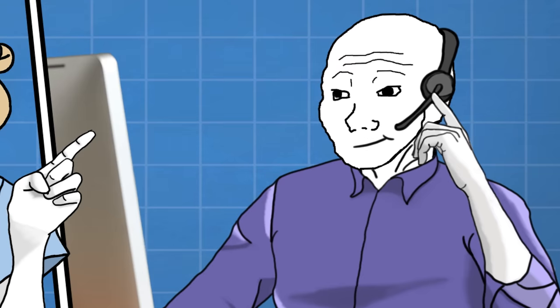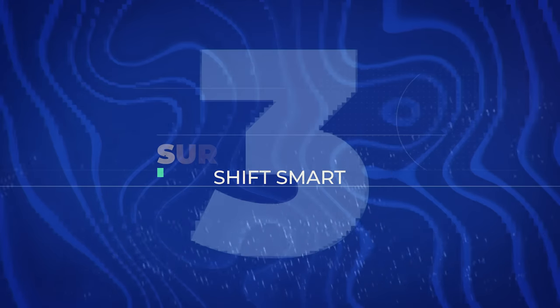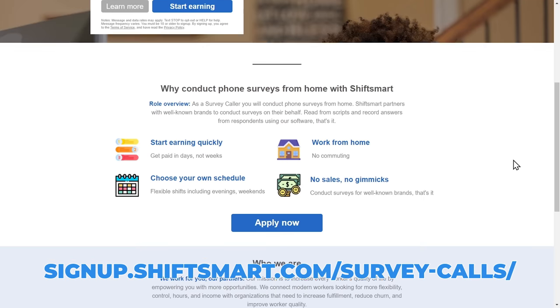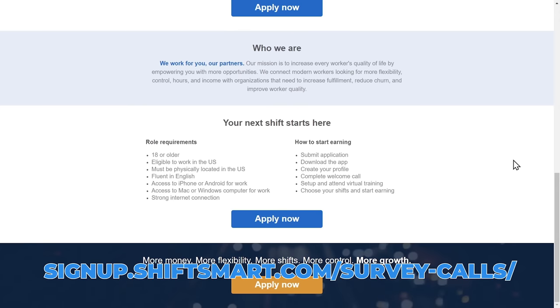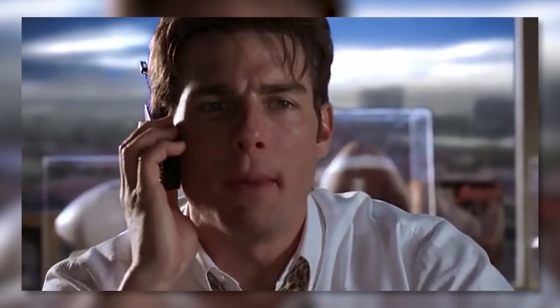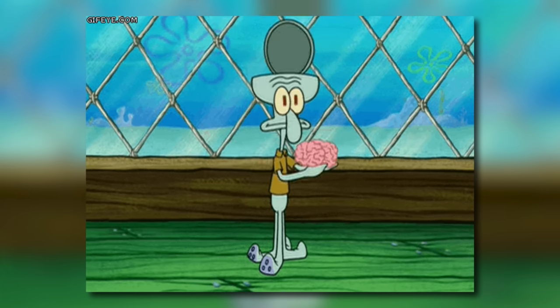Are you ready to charm, persuade, and annoy people over the phone with your irresistible voice? Welcome to Shift Smart, where you can fulfill your dream of becoming a professional survey caller and leave a trail of bewildered strangers in your wake. Shift Smart is a platform that connects businesses with survey callers, and these callers conduct phone interviews, gather information, and provide valuable insights to those businesses. You can think of yourself like an opinion detective, cold calling people to extract their deepest thoughts on various topics.